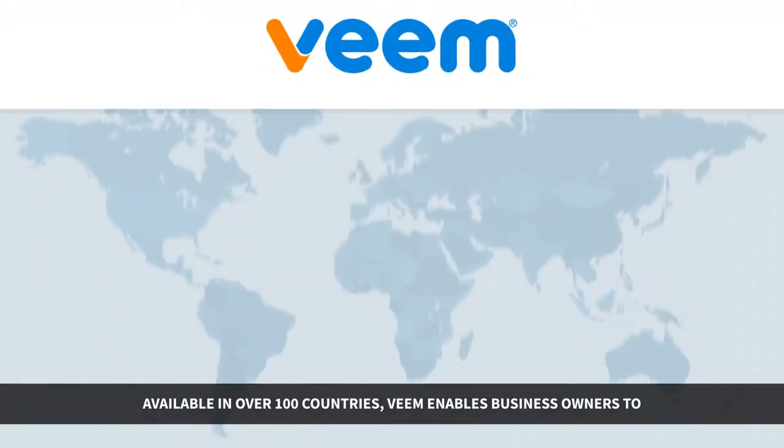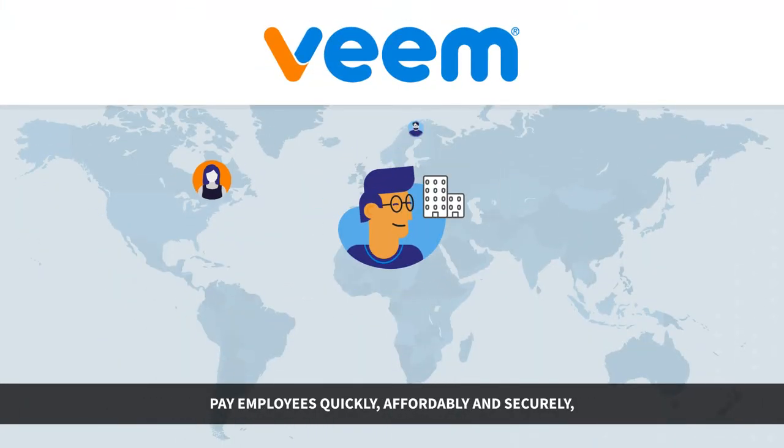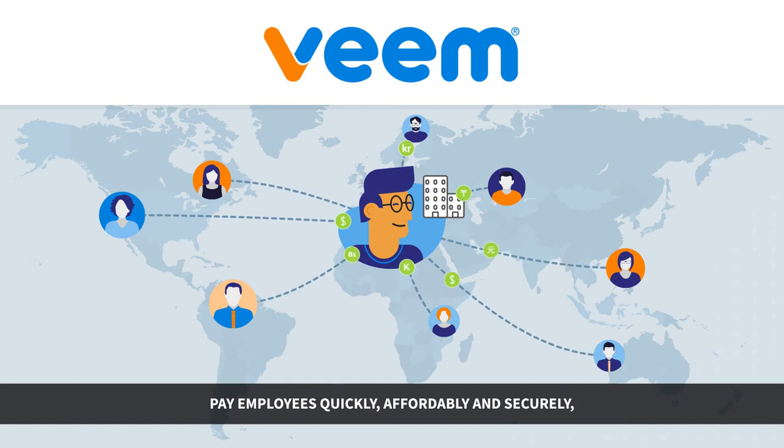Available in over 100 countries, Veeam enables business owners to pay employees quickly, affordably, and securely, no matter where they are in the world.